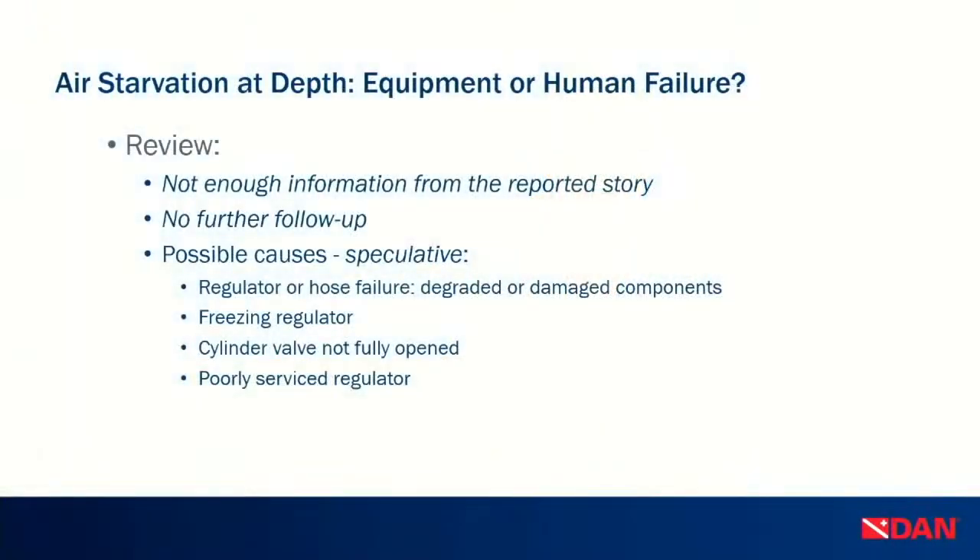From DAN's side, we wanted to find more information, but we weren't able to follow up thoroughly or investigate the equipment. We can only speculate: the regulator or hose may have malfunctioned; there could have been degraded components; it could have been a freeze, though temperature doesn't suggest that; the cylinder valve might not have been fully opened; or it was a poorly serviced regulator. All we can recommend is to make sure your gear is serviced. We agree with the precautionary hospital evacuation in this case.